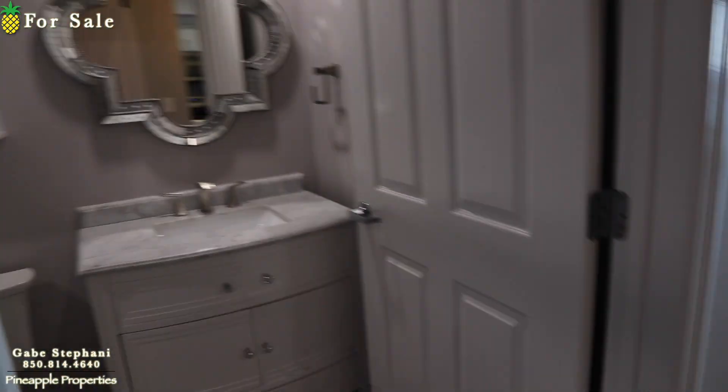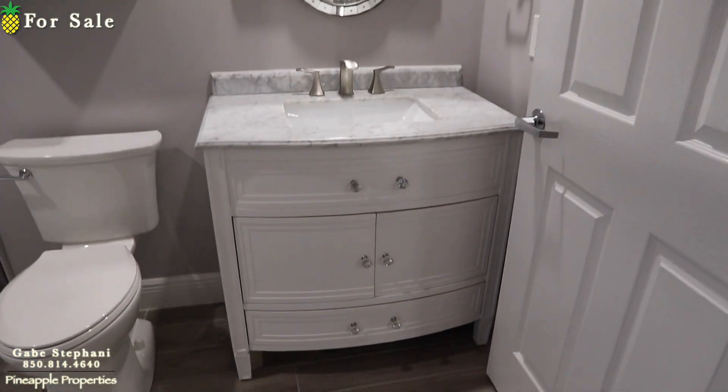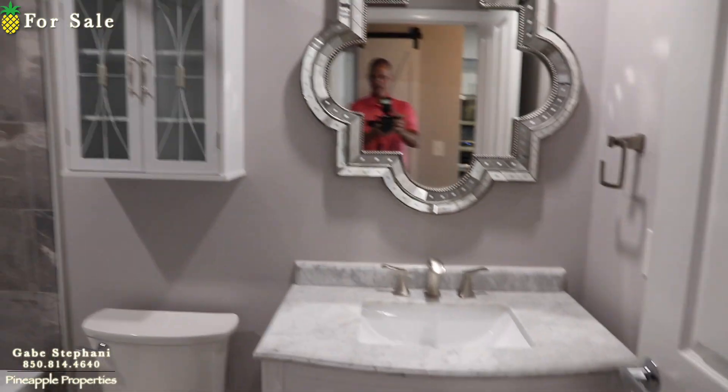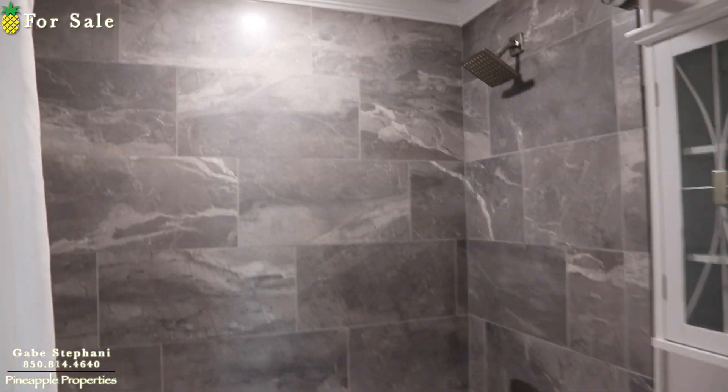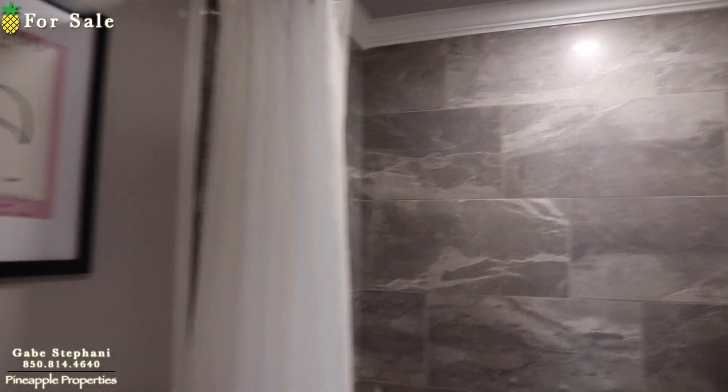They've updated everything in here — the vanity's updated, mirrors, the tub is updated, and all the tile against the wall is updated.